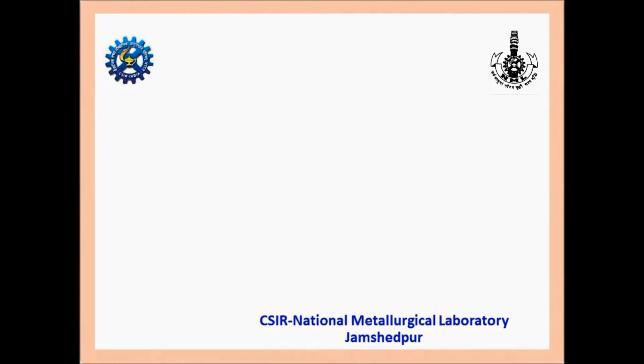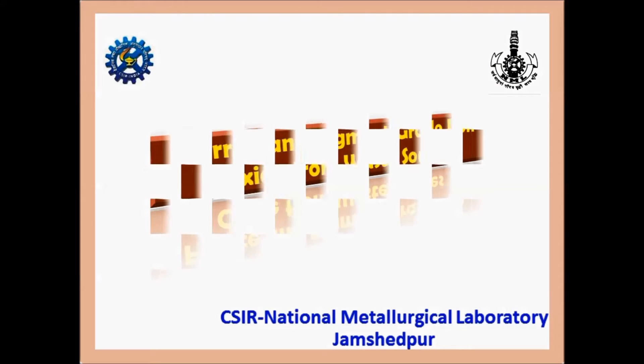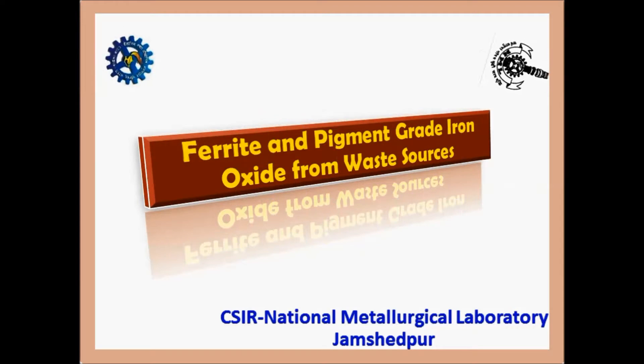CSIR National Metallurgical Laboratory has developed a process for the production of high-grade iron oxide.